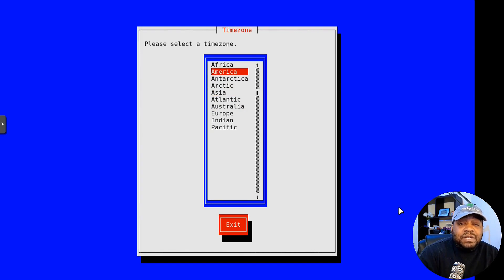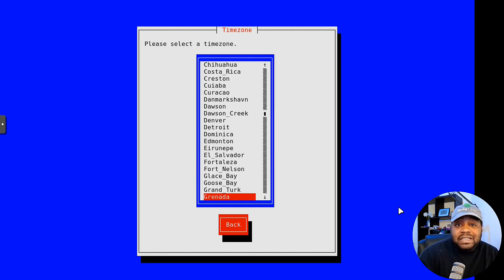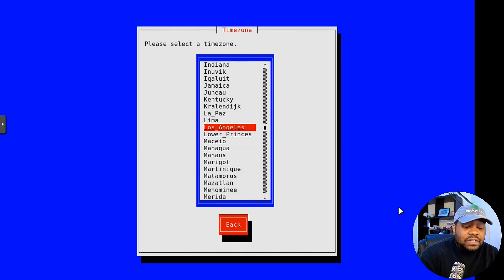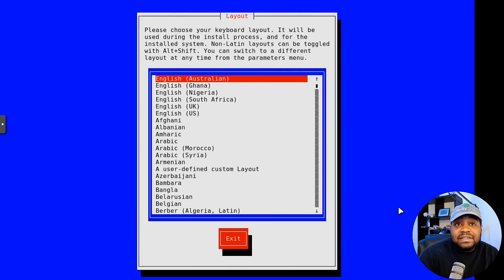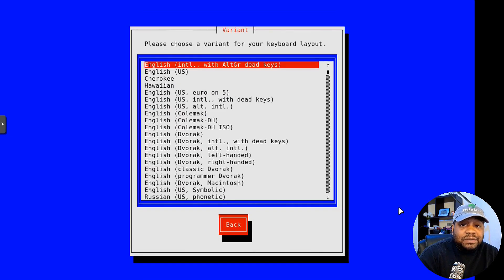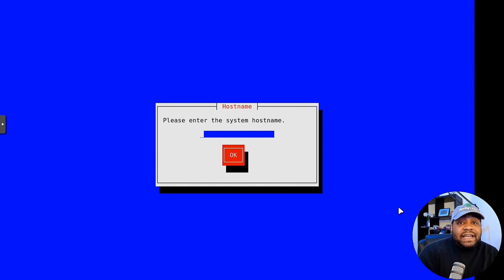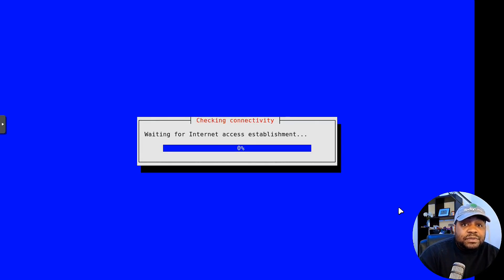Select your time zone — scroll down, go to America, then find your time zone. Mine would be Los Angeles, so let's find it — there we go, Los Angeles, hit Enter. Now the next step is keyboard layout. I'm going to do English US, select where you're from, and then there are variations of the keyboard layout. I'll just do English US, and then you want to set a hostname for the system — I'll just use 'guix'.